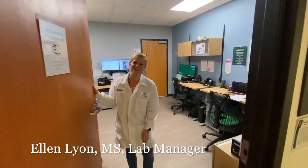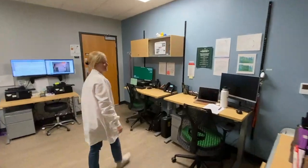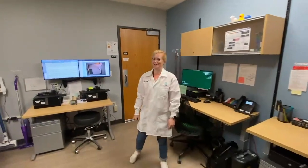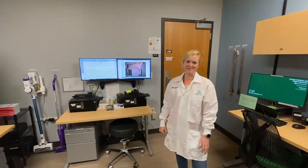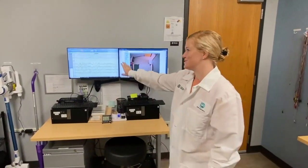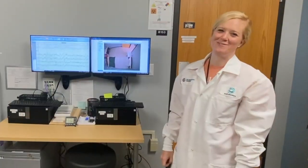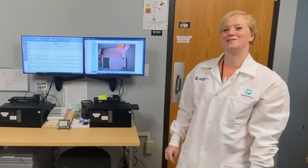Hi, I'm Ellen Lyon. I'm the lab manager of the SAM Lab. Welcome to the control room. From here we can monitor our participants during our various studies. We're able to observe participants on these monitors as well as monitor their brain waves to know if they're awake or sleeping. We can also control the light levels in each individual room.